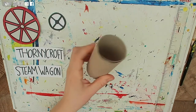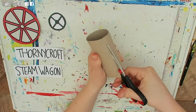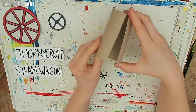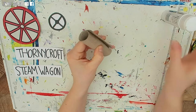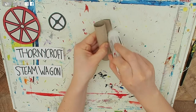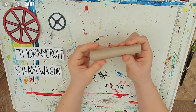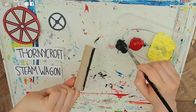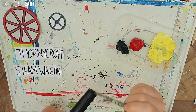Now taking a loo roll and some scissors, I am going to cut a slit through the loo roll, then roll it into itself to make it thinner, glue it together, and then paint it black. This will be my steam wagon's steam pipe.